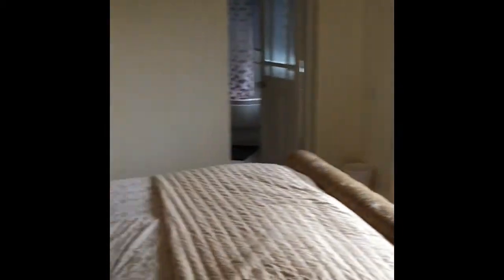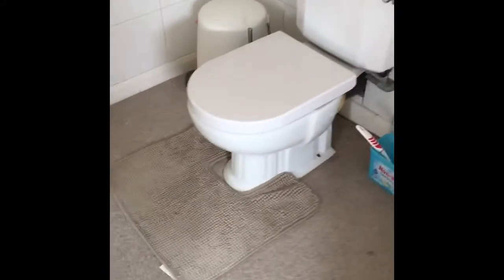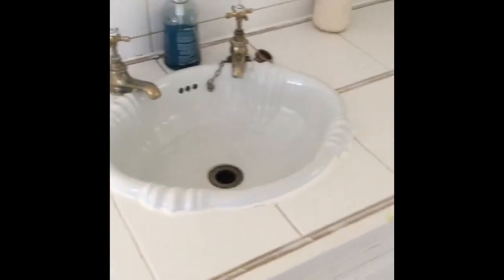Here you have your master bedroom, really good size, with an en suite. You can see it's got a corner bath, it's got a shower plumbed in, you've got your toilet, dual sinks, and then also a dressing room area just here.